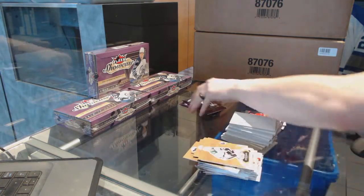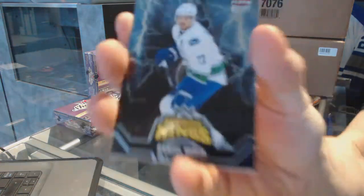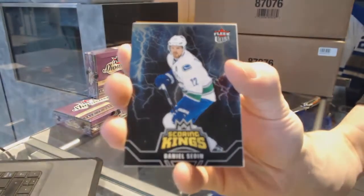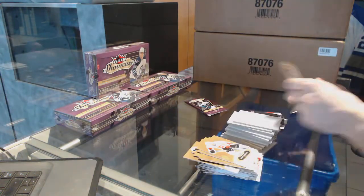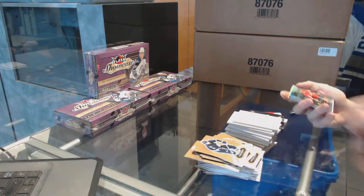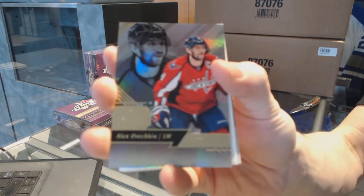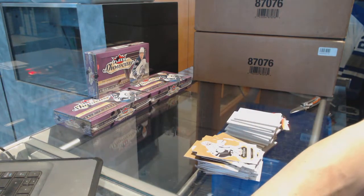I guess not every box has four of us, I guess. To be fair — we've got a Scoring Kings of Daniel Sedin. And we've got a Flair Showcase, Alex Ovechkin. So there we go, buddy. This looks like hot boxes are a thing.